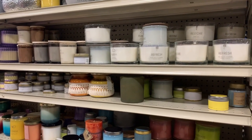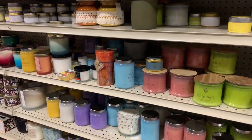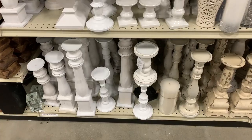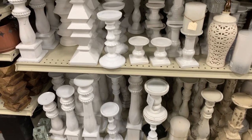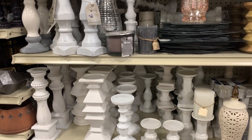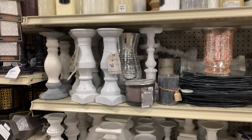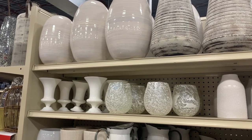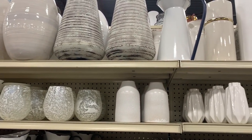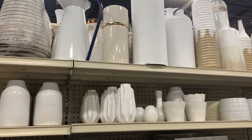The candle selection at At Home was incredible — they had so many different sizes, which was one thing I wish At Home Goods had more of. If you're looking for just a small candle to put somewhere like a bathroom, they also had a huge selection of candle holders. I've seen candle holders used in so many different ways — as trays for hand soap or dish soap, and also as actual candle holders. They also had a ton of vases, and blue is definitely the color for this summer — they had a huge selection.